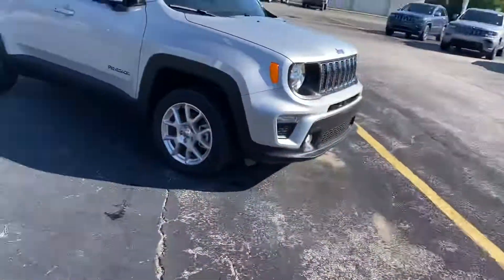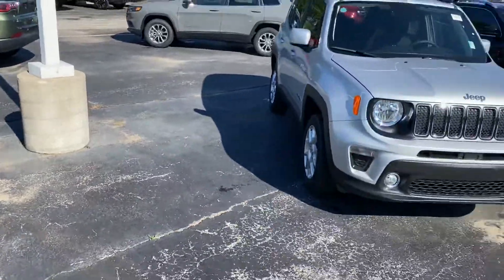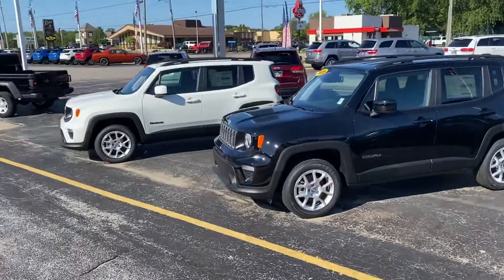Very beautiful vehicle. These things are leasing very well right now, and I also wanted to show you a couple other options. Here is a silver one, we have a black one, and we have a white one.